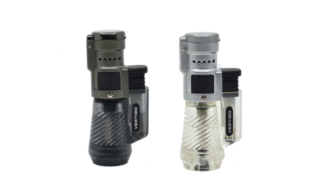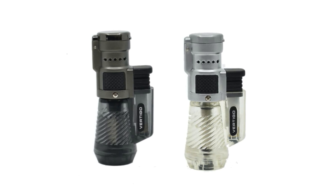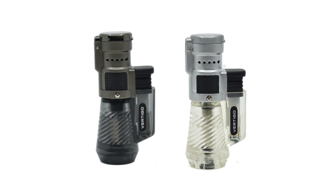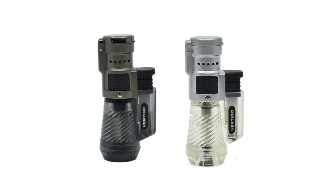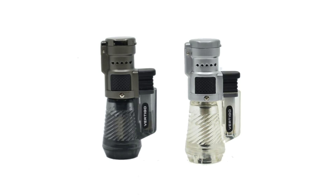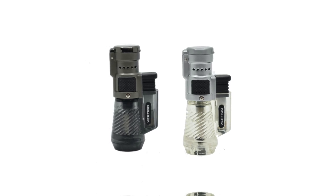Key features: Triple Torch Flame — the Cyclone's three wind-resistant jet flames provide a strong, focused heat that evenly lights your cigar, ensuring a perfect burn every time. It's powerful enough to light your cigar quickly, even in windy conditions. Durable Design — made from durable, high-quality materials, the Cyclone is built to last. Its transparent body allows you to easily monitor the fuel level, so you're never caught off guard without butane. Ergonomic Grip — the lighter features an ergonomic design that fits comfortably in your hand, making it easy to use. The single-action ignition allows for smooth and quick lighting with just a push of a button. Wind-resistant — ideal for outdoor use, the windproof triple torch flame ensures you can light your cigar no matter the weather conditions, perfect for camping trips, outdoor events, or just enjoying a cigar on a breezy day.